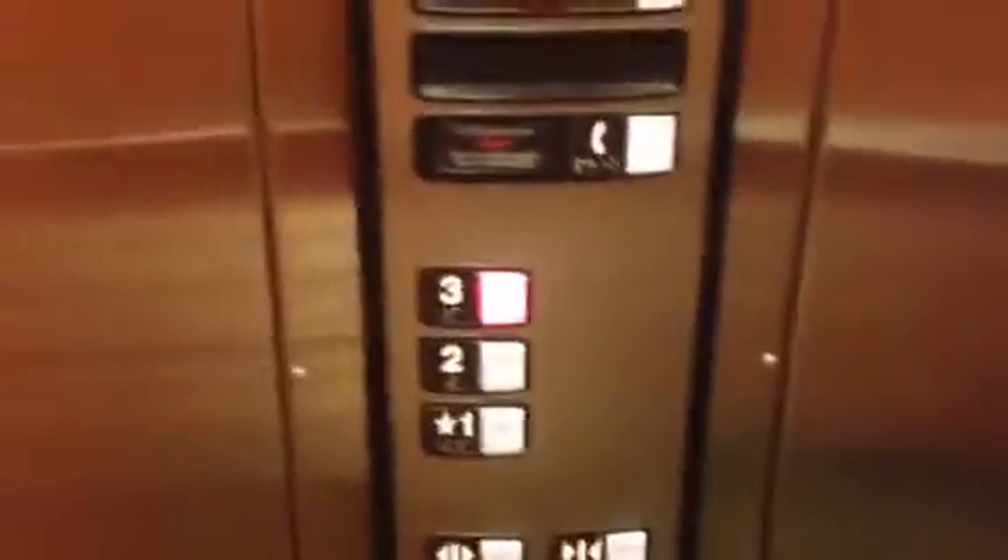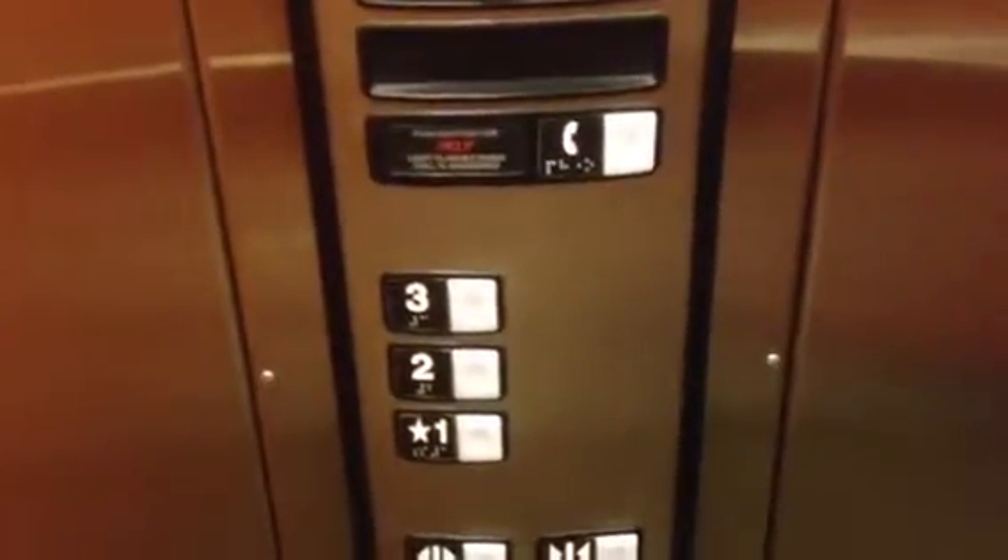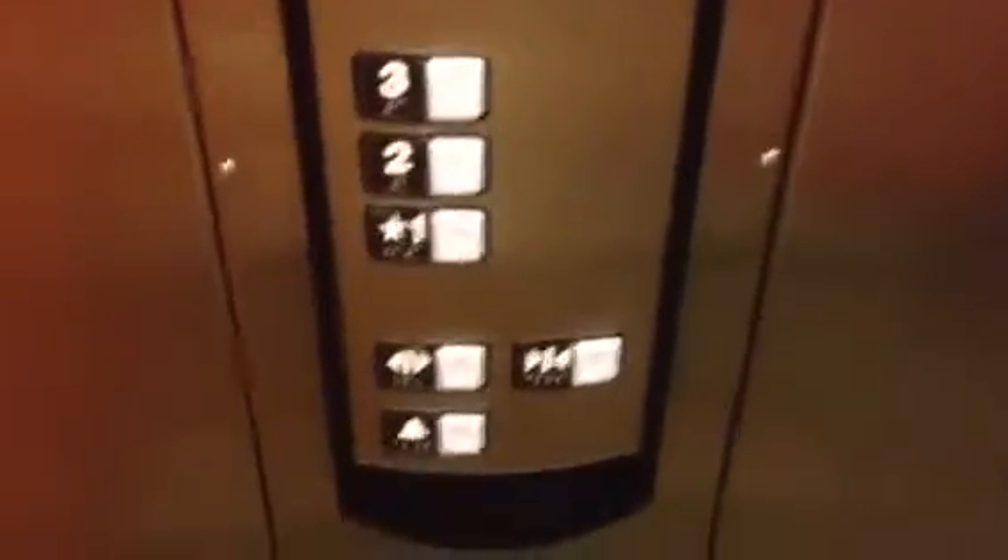Which floor are you going to? Three. One, two, three. Go on ahead. There we go. Going down to one? Yes, that's good.